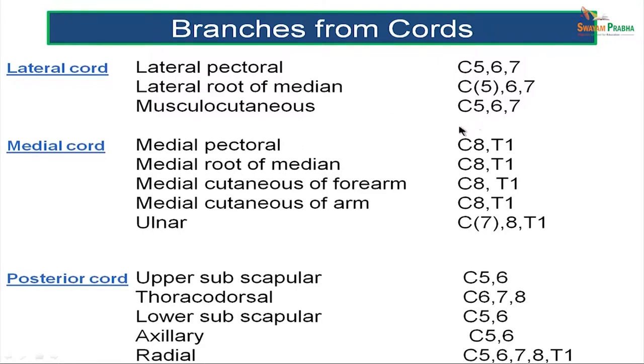The medial cord gives rise to five nerves: the medial pectoral nerve, the medial root of the median nerve, the medial cutaneous nerve of the arm, the medial cutaneous nerve of the forearm, and the ulnar nerve. Most nerves from the medial cord have a root value of C8-T1, and the ulnar nerve has an additional contribution from the seventh cervical spinal nerve.